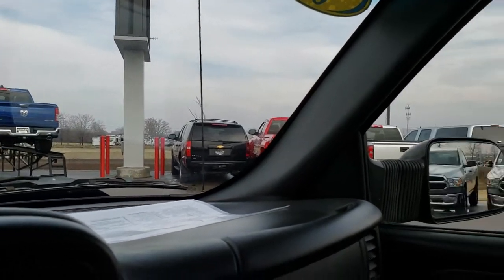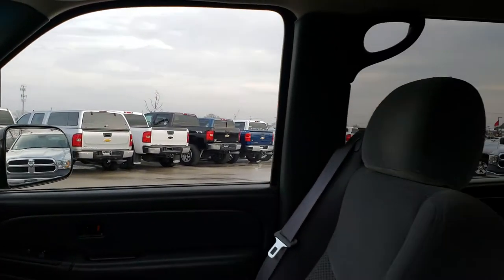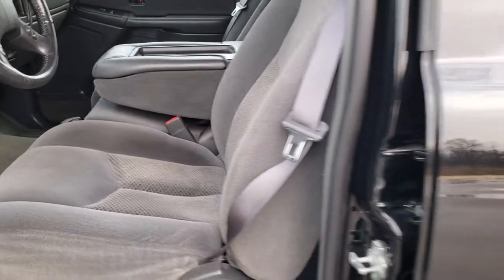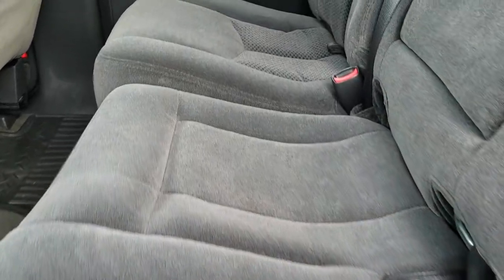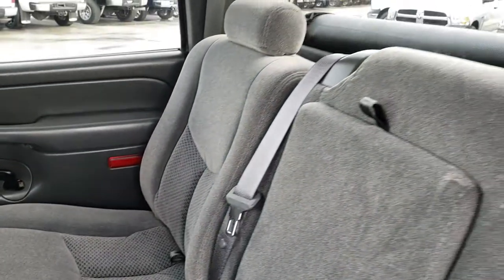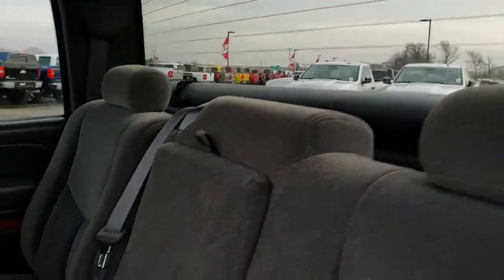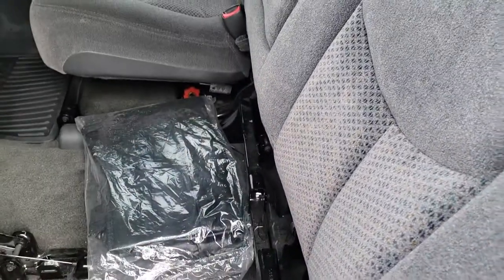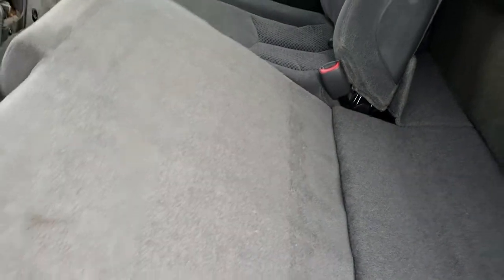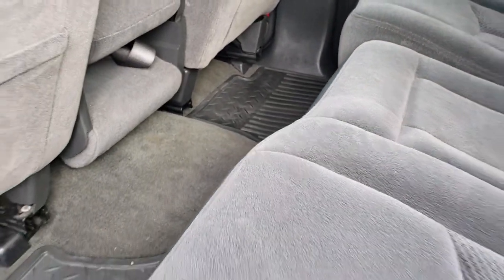We'll take a quick look at the back seats. Back seats are just as clean as the front seats — no rips, no tears back here. It does have the LATCH child safety system in the middle. Fixed glass rear window. Factory floor mats and carpeting is very nice and clean back here. These seats do fold up — there's your winter front for the grille — and they fold down nice and flat, which is nice if you've got pets or tools and don't want to get your seats dirty.